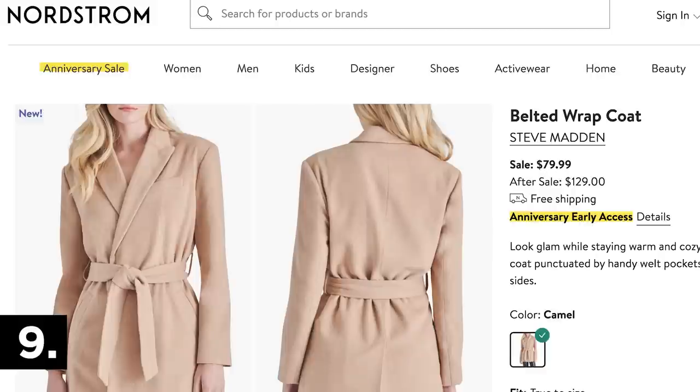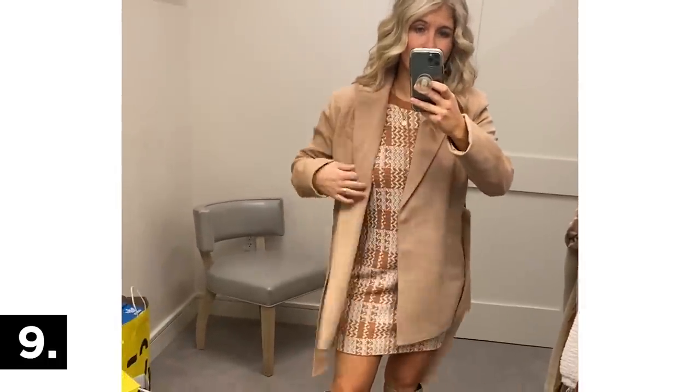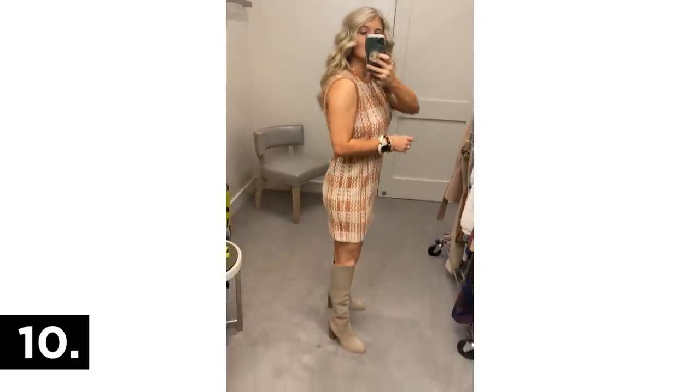This belted camel coat definitely came home with me — it was on my wish list before I got there and it delivered. It's by Steve Madden with a tie belt around the waist, though you can wear it without. It looks almost like a blazer, great for workwear, and I love the shorter length. I paired it with this dress from my lookbook — I thought it was tweed but it's actually an incredibly soft, lightweight knit fabric. It came home with me too; I wore a small in the try-on but purchased the medium for extra room.